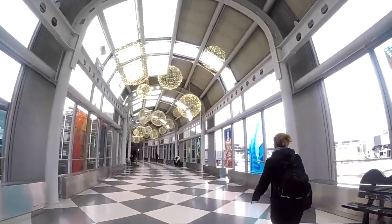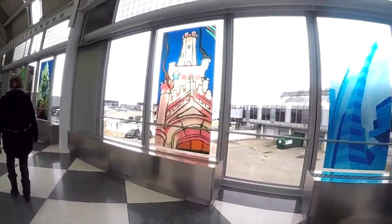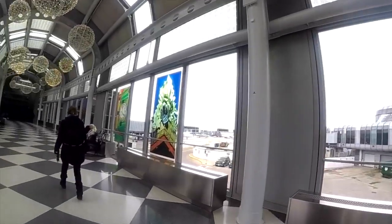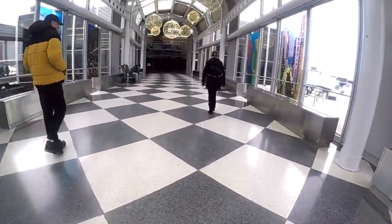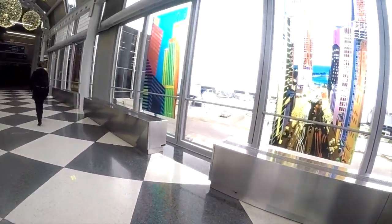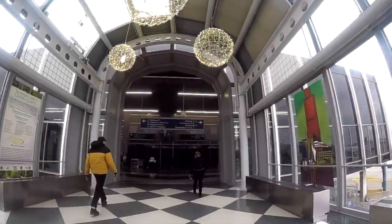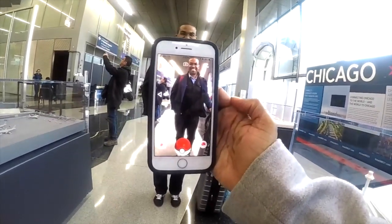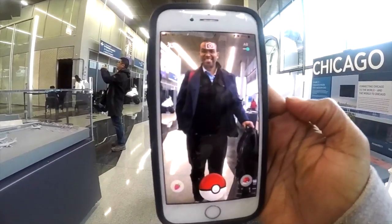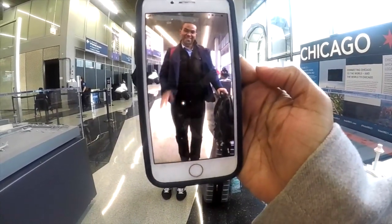We're going to find out what our next destination is going to be like. We have to get this Pokéball! Should we get it? Yeah! Okay, let's see, can we get it? Oh no, go ahead. We didn't capture it.